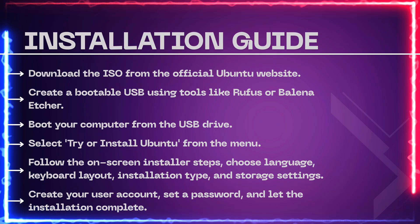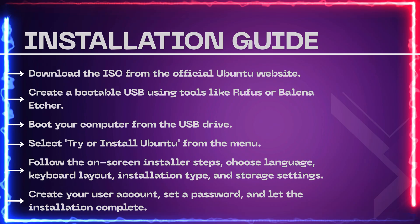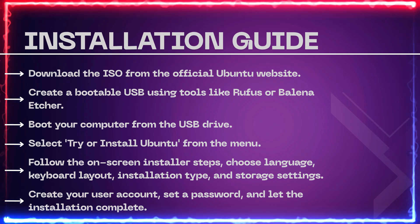Here's a quick guide on how to install Ubuntu 25.04. First, download the ISO from the official Ubuntu website. Second, create a bootable USB using tools like Rufus or Balena Etcher. Third, boot your computer from the USB drive.